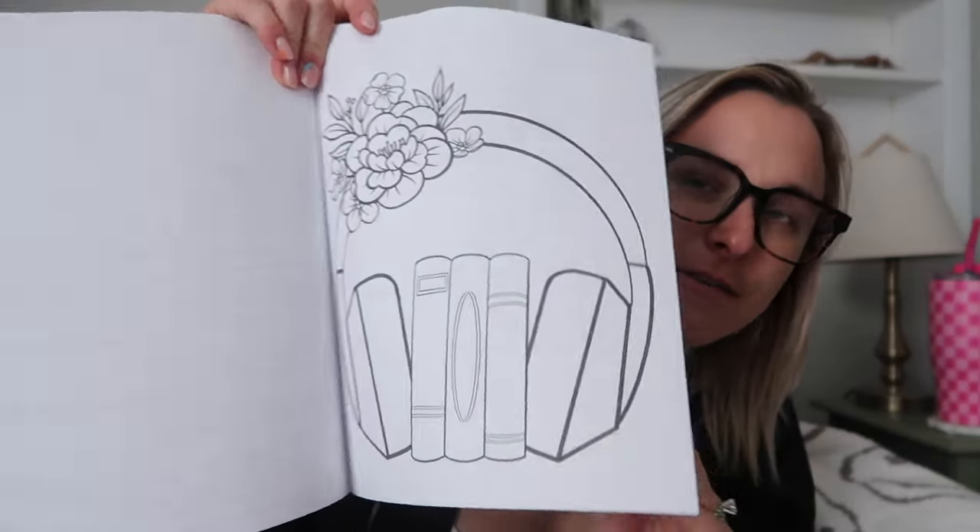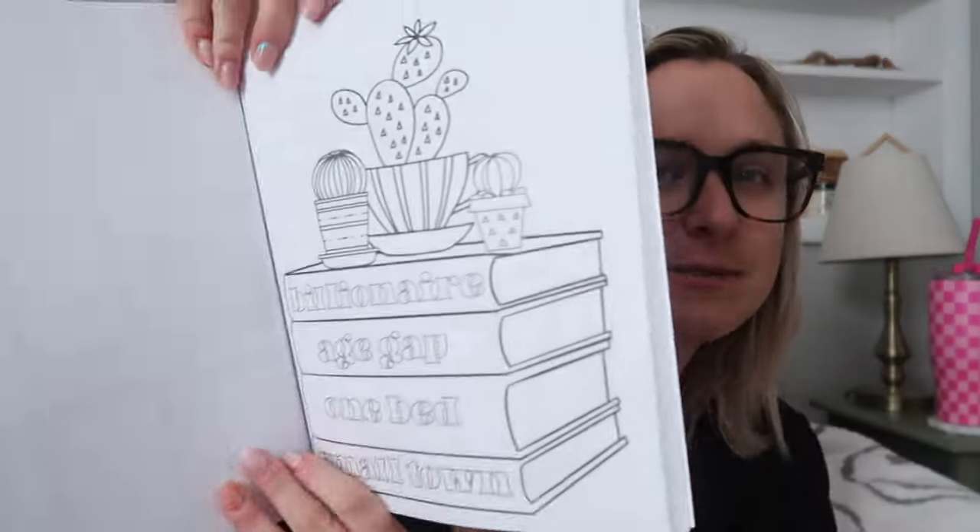What started this whole bookish coloring thing were these two coloring books by Julie Holmes Lauscher — I think that's how you pronounce it. I found her on Instagram, her handle is @ohhey.itsjulie, which I'll leave in the description box. She made two coloring books; the first one is called 'Coffee Icy Books Spicy,' which is like an R-rated coloring book, but with really cute pages — like this one that says 'billionaire, age gap, one bed, small town.'